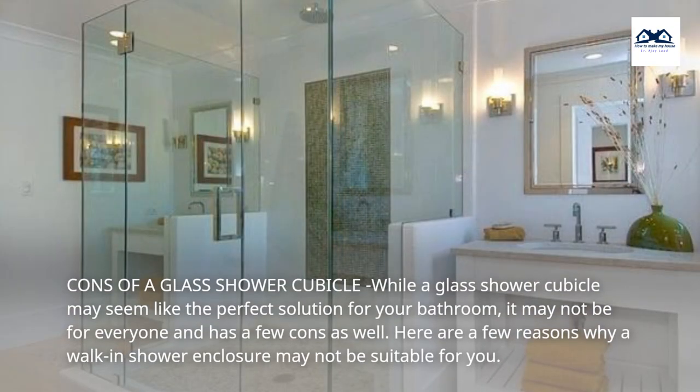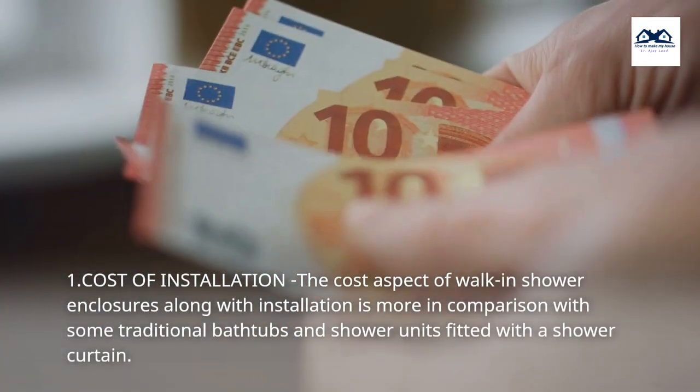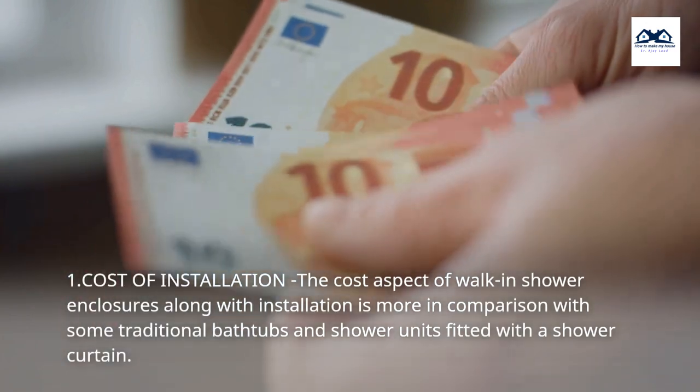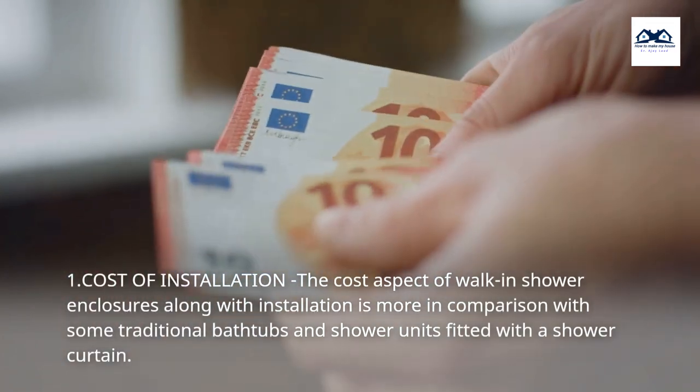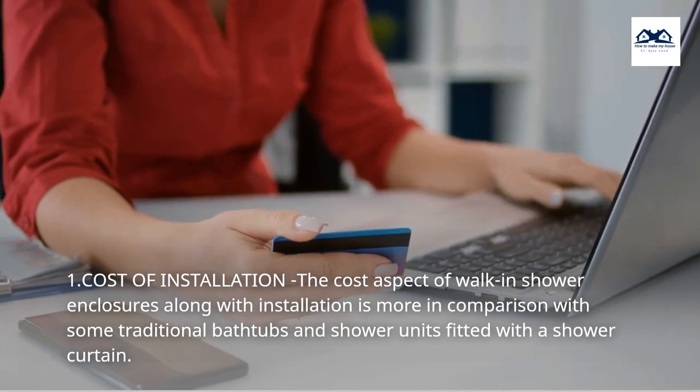Cons of a Glass Shower Cubicle. While a glass shower cubicle may seem like the perfect solution for your bathroom, it may not be for everyone and has a few cons as well. Here are a few reasons why a walk-in shower enclosure may not be suitable for you. 1. Cost of Installation. The cost aspect of walk-in shower enclosures along with installation is more in comparison with some traditional bathtubs and shower units fitted with a shower curtain.